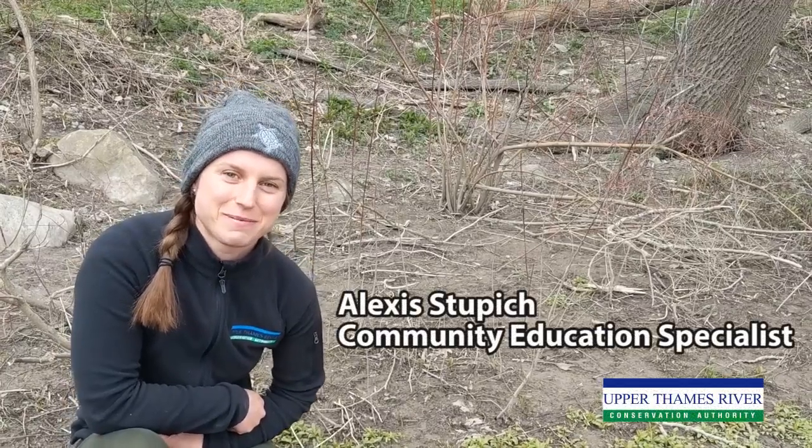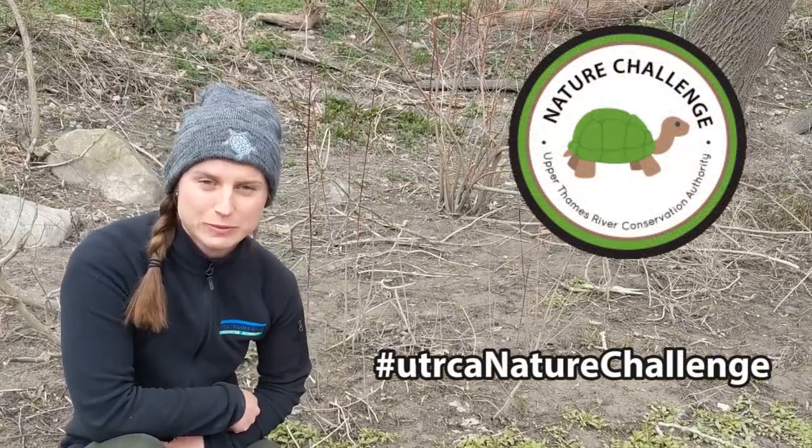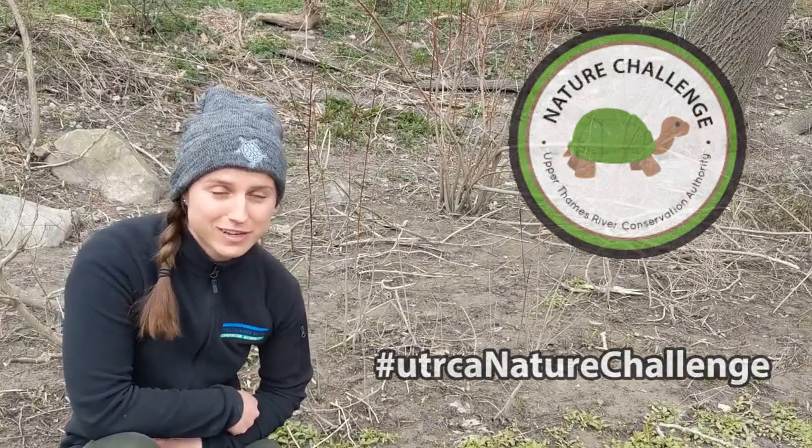Hi there, it's Alexis from the Upper Thames River Conservation Authority here to introduce another UTRCA Nature Challenge. Have you ever wondered what animals visit your backyard or your neighborhood? Now's your chance to find out.